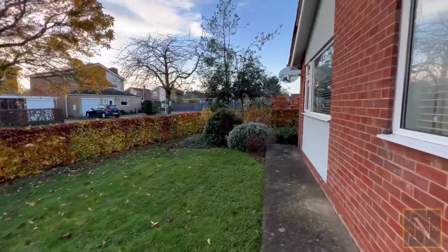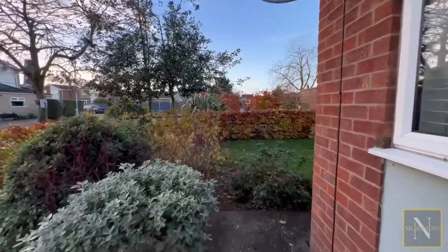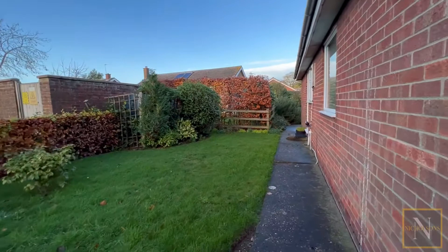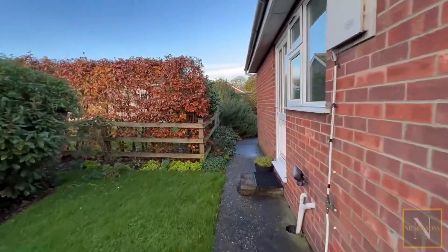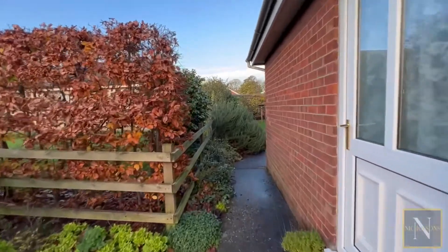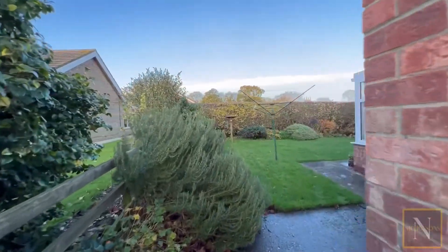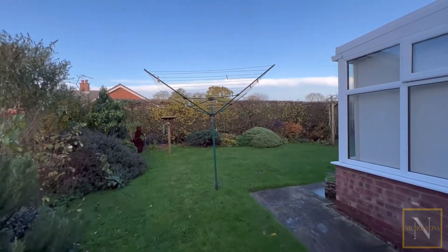The front garden is lawned and is behind this waist-height hedge. The pathway leads along the left side of the bungalow where you can access the kitchen or continue along the path heading into the rear garden. The rear garden has a nice view at this time of year towards All Saints Church, and the gardens are a nice manageable size all around.